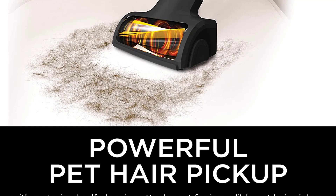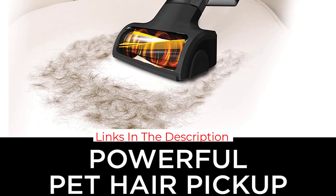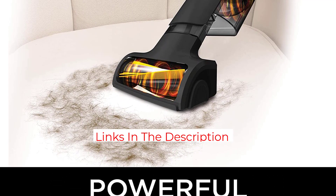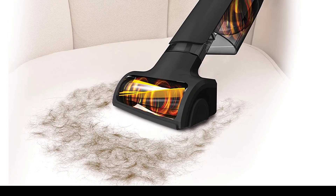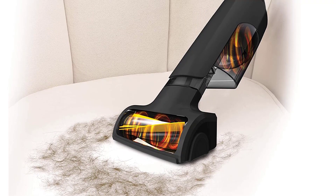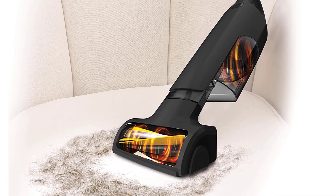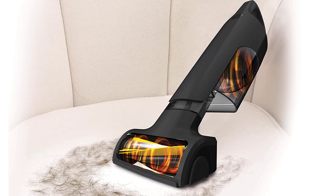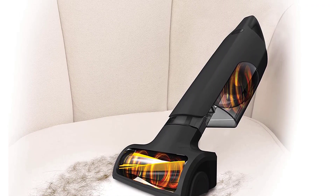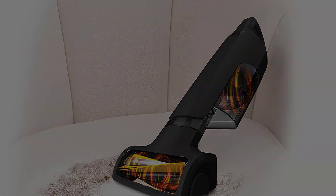However, its 10-minute battery life is poor, even by the low standards of other handheld vacuums, so you'll need to work fast when cleaning larger messes. Worse yet, the battery isn't designed for replacement, so you can't pop in a new unit if it doesn't hold a charge as well as it used to. It also does a terrible job of sealing in particles like pet dander or fine dust, so it isn't the best option if you suffer from allergies.